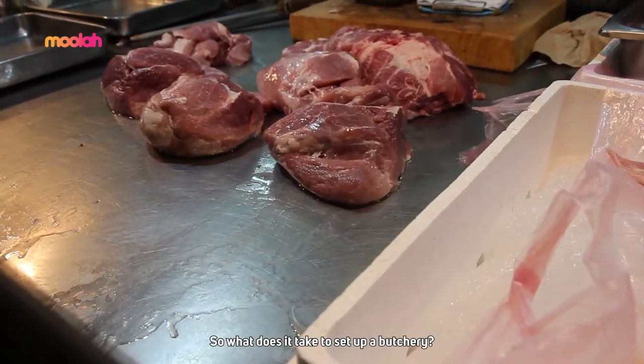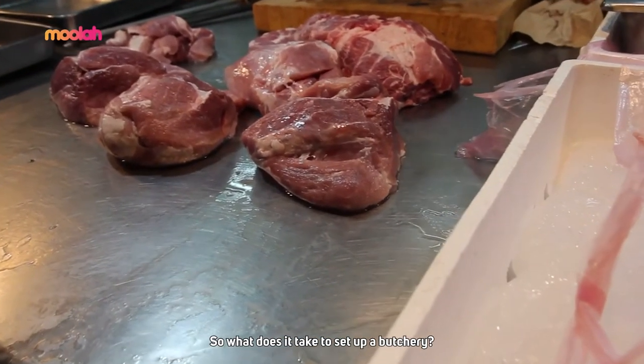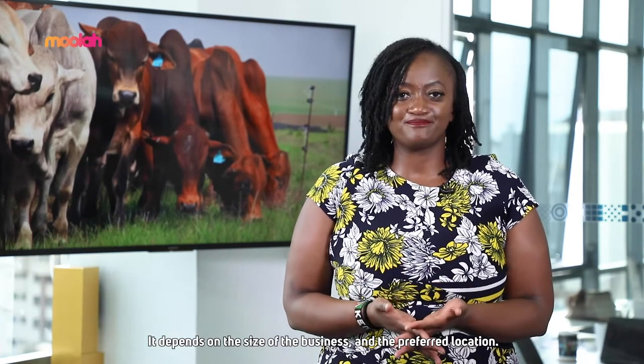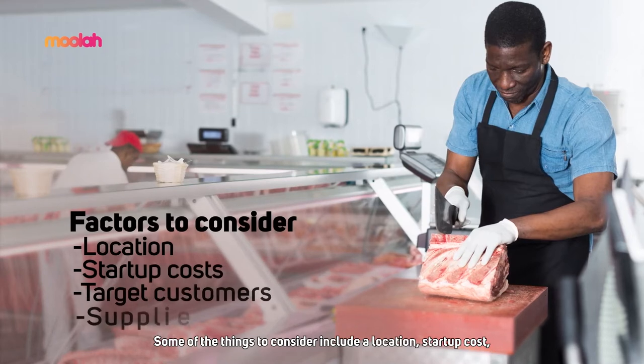There are different opportunities in the meat business, the common one being bringing meat closer to consumers through butcheries. So what does it take to set up a butchery? Well, first there is no umbrella costing of starting a butchery — it depends on the size of the business and the preferred location.